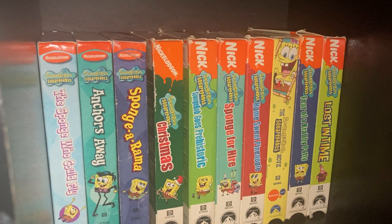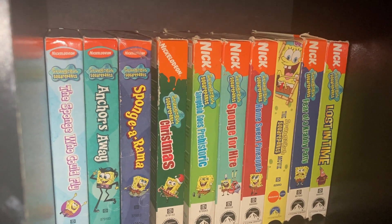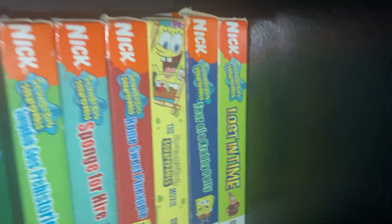More SpongeBob tapes: The SpongeBob Can Fly, Anchors Away, Spongerama, Spongerama Christmas, SpongeBob Goes Prehistoric, Sponge for Hire, Home Sweet Pineapple, SpongeBob's Frozen Face-Off, and the final one — the really rare one — Lost in Time.